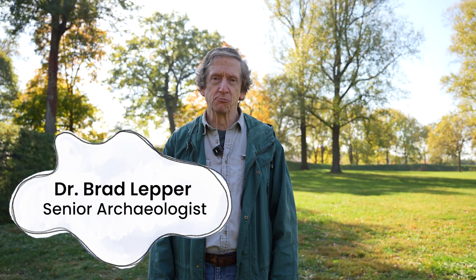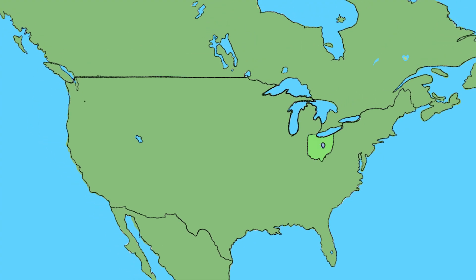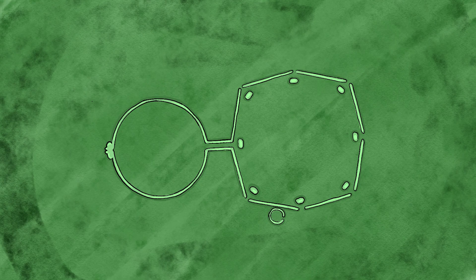Hi, my name is Brad Lepper. I'm the senior archaeologist for the Ohio History Connections World Heritage Program. An archaeologist is someone who studies the human past but often without access to a historic record. I'm currently standing in the gateway of the Great Circle Earthworks, a UNESCO World Heritage Site in Newark, Ohio. The Hopewell Ceremonial Earthworks are ancient earthworks built by indigenous people 2,000 years ago, and they're gigantic earthen enclosures in geometric shapes.